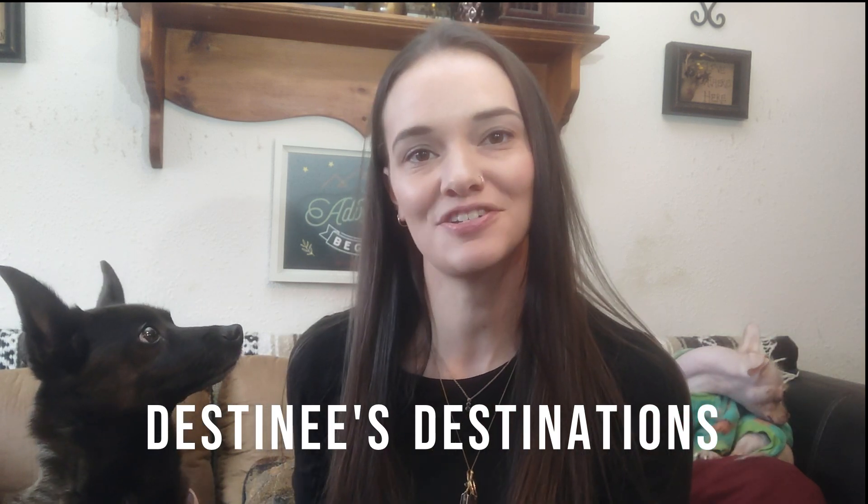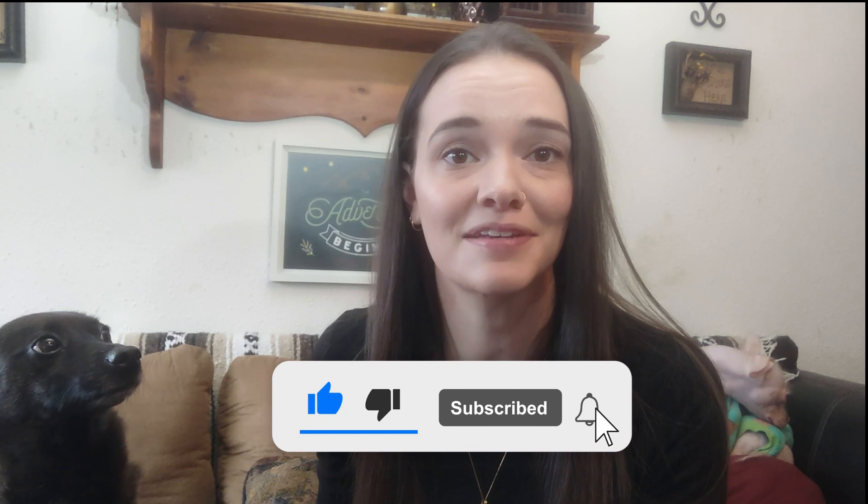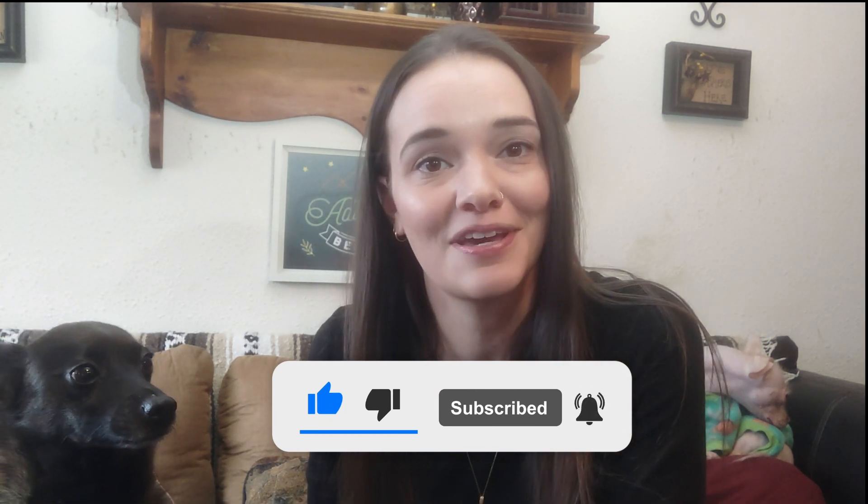Hi everyone, Destiny's Destinations here doing a video about Dollar Tree hauls for cruising. I love to cruise — it's one of my addictions in life. Over the years I've gotten some really good deals from the Dollar Tree, all the way from disposable straws to collapsible sunglasses, so I wanted to share some of those with you today. Please like and subscribe for more videos and more cruising and vacations with me and my son.